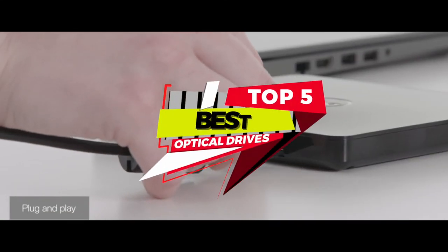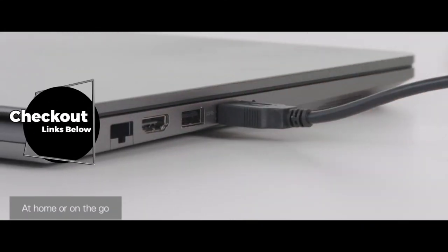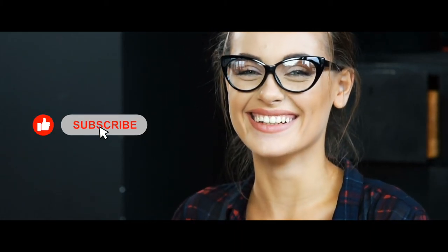There you have it, our top 5 best optical drives on the market. Check out the links in the description below for detailed information and latest pricing. If you thought this video was helpful, please smash that like button and consider subscribing. If you didn't, let us know why in the comments below. Thanks for watching, and I'll see you in the next video.